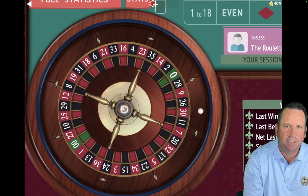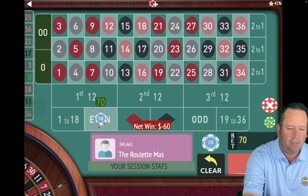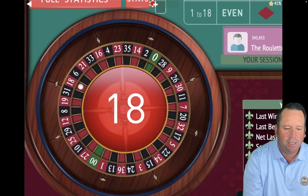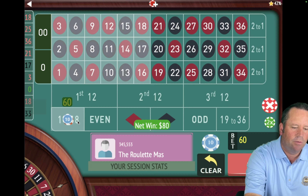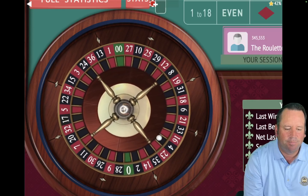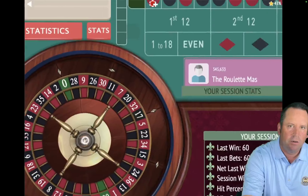9 minutes and 17 seconds in out of 15 minutes. That's a 25 red — that's a loss. So we're going to go $60 to $80 and go to even. That's an 18 red — and that is a win. So we go back to $60 on 1 to 18. We're up $380. That's a 4 black — that's a win. We're going to go $60 to $40. We're up $440.